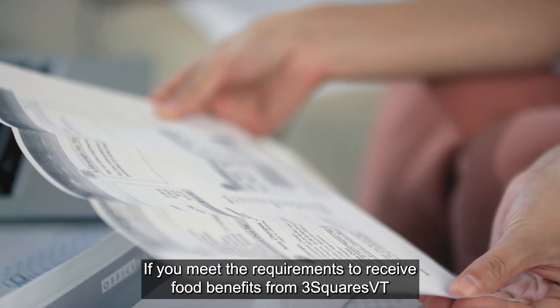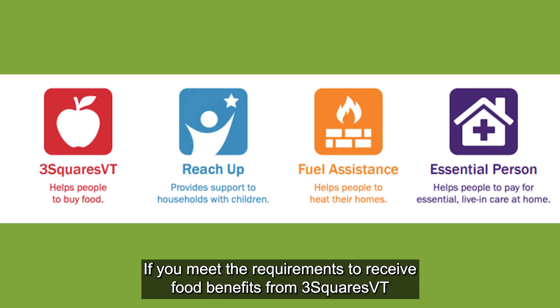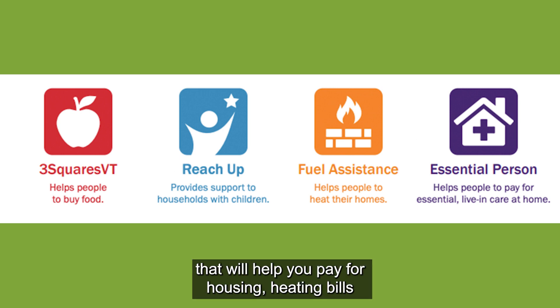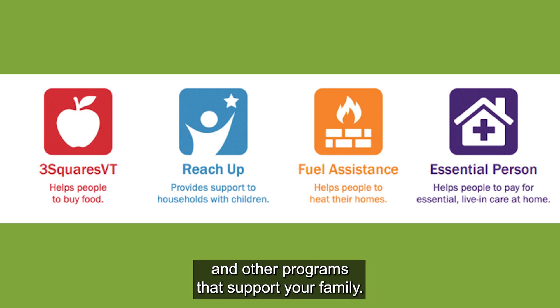If you meet the requirements to receive food benefits from Three Squares Vermont, then you may also be able to join other programs that will help you pay for housing, heating bills, and other programs that support your family.